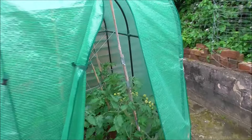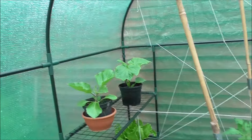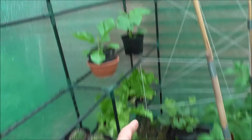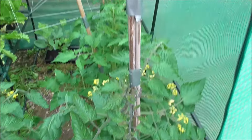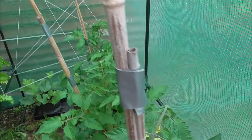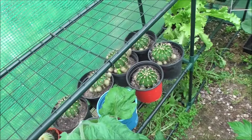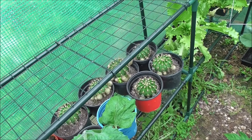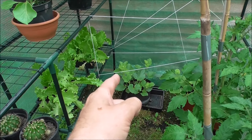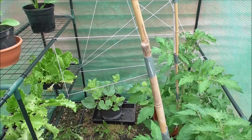Up into this kind of green little polytunnel up here. Cucumber, aubergine. We have got three tomato plants just here, a fourth there, a bunch of cacti, some lettuce. And to the right we've got two more watermelon plants.